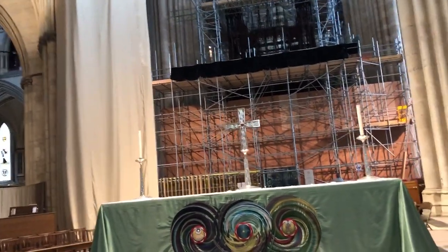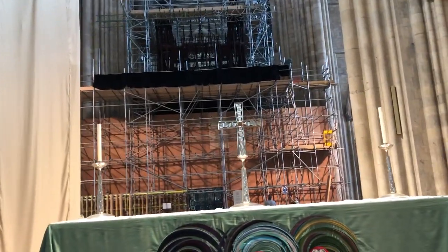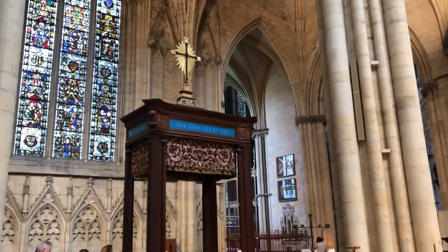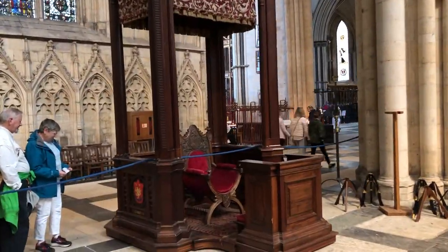There's the altar with two candles. Catholic cathedrals have got six candles, three on each side of the cross. And look — it is a cross with no figure of Christ. In the Catholic Church we have a crucifix with an image of Jesus affixed to it.